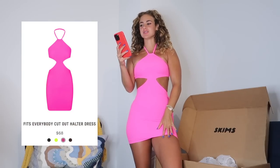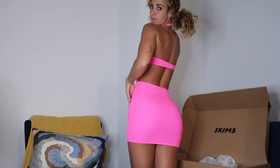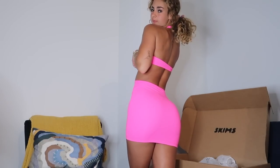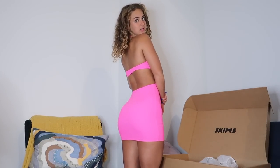I'm obsessed with this color — this is the Fits Everybody cutout halter dress in neon pink in an extra extra small. That super stretchy, lightweight, second-skin fabric with a halter top situation. The back is really open, which is totally my vibe. I love this color and the fabric is so comfy. The bodysuit gets a nine to nine-and-a-half out of ten. The halter dress I'd give a seven and a half — I don't find this cut super flattering from the front, but I love the back and the color.